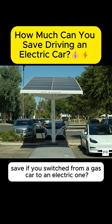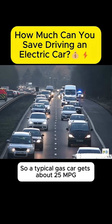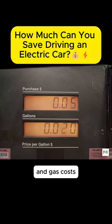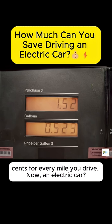Ever wonder how much money you'd actually save if you switched from a gas car to an electric one? Let's break it down with real numbers. A typical gas car gets about 25 miles per gallon, and gas costs around $3.50 a gallon right now. That means you're paying about $0.14 for every mile you drive.